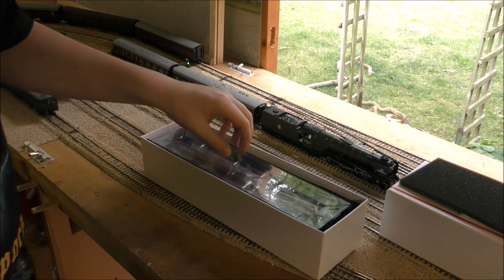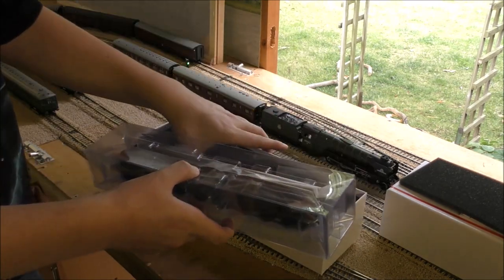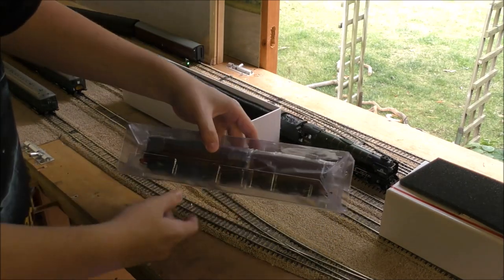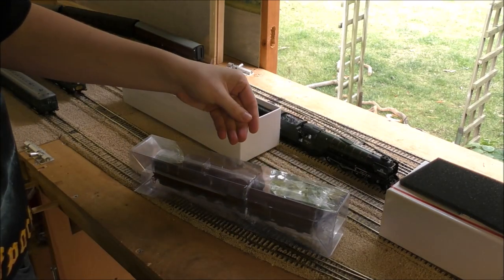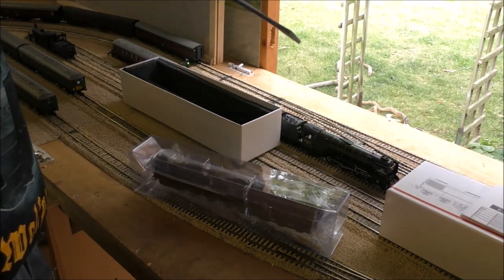It's breaking my idea of my first KR Models product being the Leader, because I've had that on pre-order for ages and it's due to come out this year. But I gave in. Let's have a GT3.